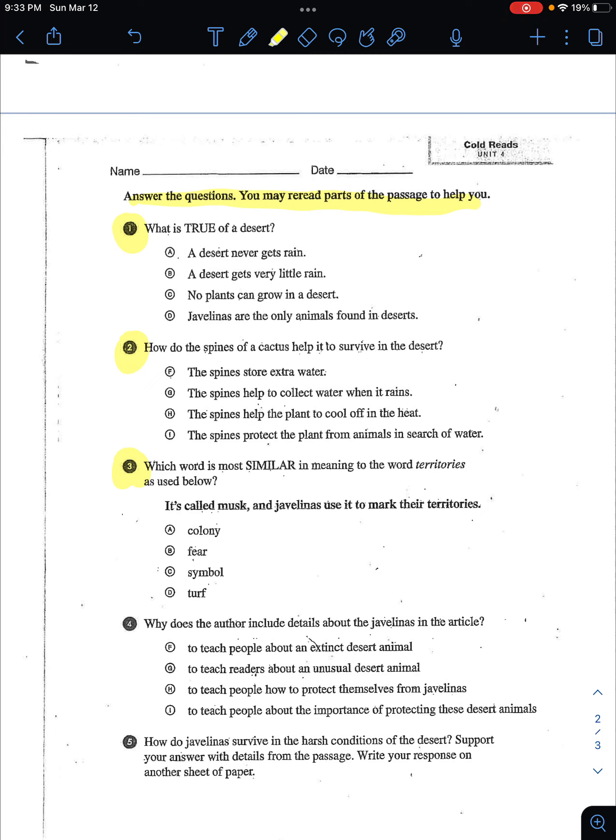Number one: what is true of a desert? A, a desert never gets rain. B, a desert gets very little rain. C, no plants can grow in a desert. Or D, javelinas are the only animals found in deserts.